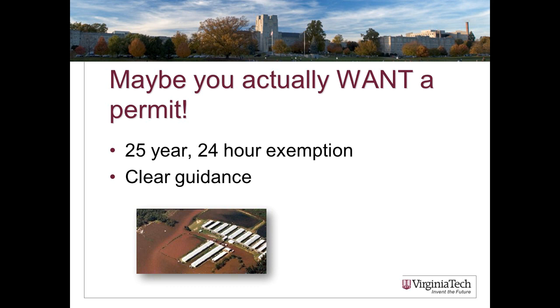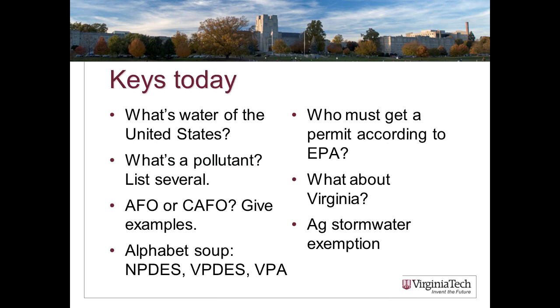There's been a lot in today's lecture. Key things to focus on: understand what a 'water of the United States' is; be able to list several pollutants; know who must get a permit according to the EPA; be able to determine if a farm is an AFO and then if that AFO is a CAFO and give examples; know the acronyms NPDES, VPDES, and VPA; and be able to describe the two protections that a permit gives you — the Agricultural Stormwater Exemption and the 25-year, 24-hour rain event exemption. That's all for today.